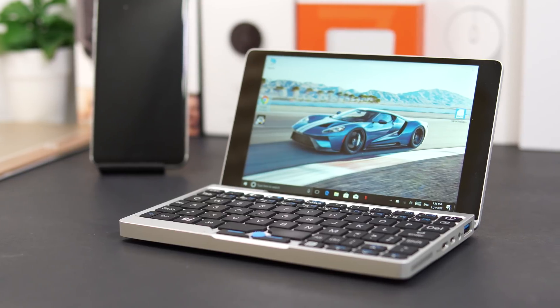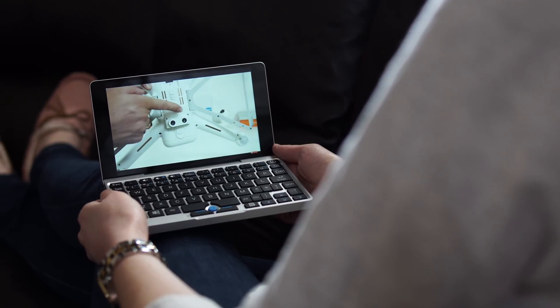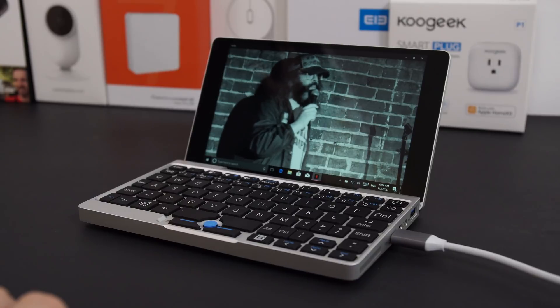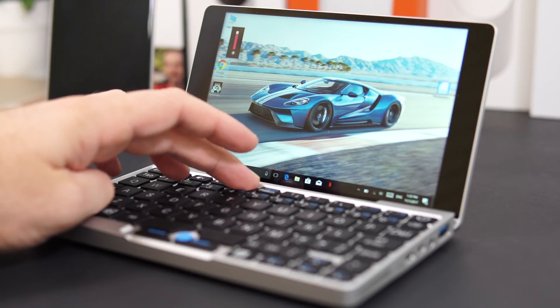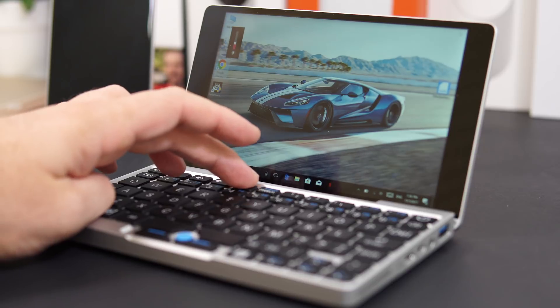Moving on to the seven-inch screen: this is an IPS panel with a resolution of 1080p, and I have to say the screen looks very, very good. The viewing angles are great, the colors are nice and vibrant — no complaints about the screen. However, I wish it would get a bit brighter, because going outside makes it a bit difficult to see.